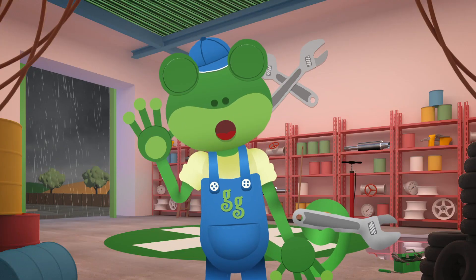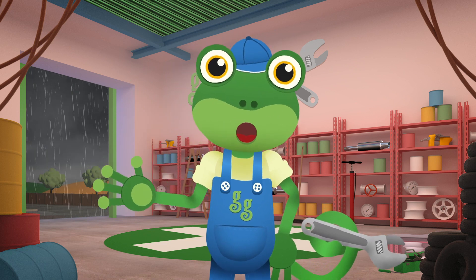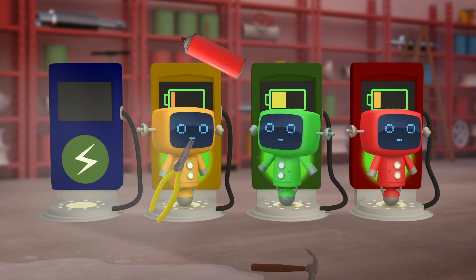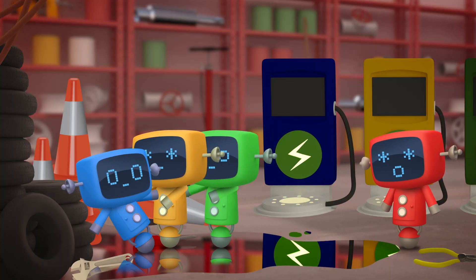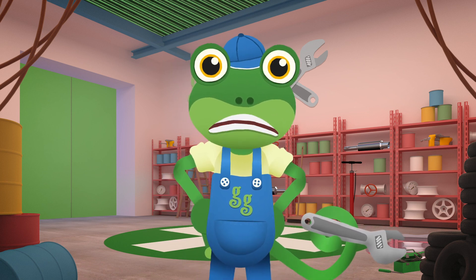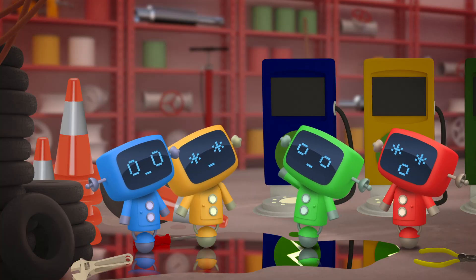Hello everyone, Gekko here! It's the end of a long day here at the garage, and the Mechanicals are getting ready for bed! Oh, Blue Mechanical, are you OK? Oh dear - it looks like there's a leak in the garage roof! We'd better go up there and fix it!